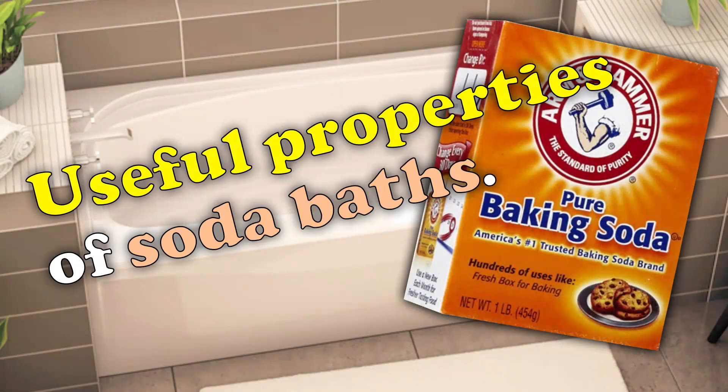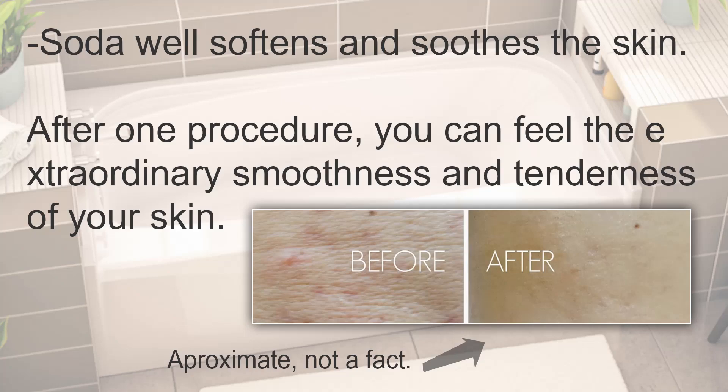Soda baths soften and soothe the skin. After one procedure, you can feel the extraordinary smoothness and tenderness of your skin.